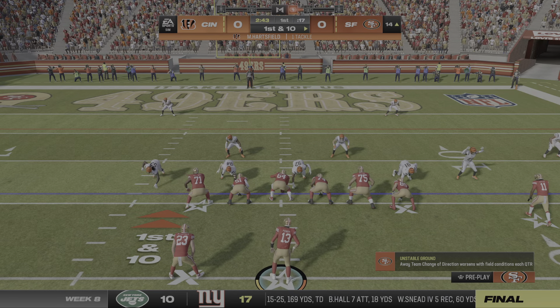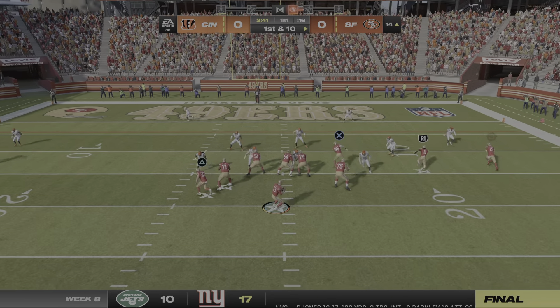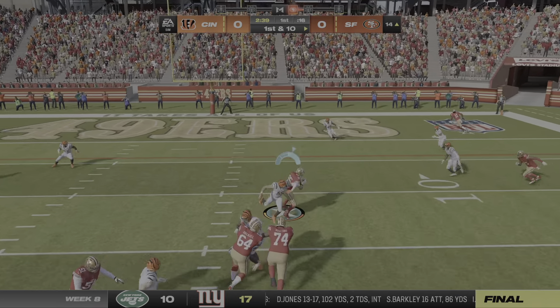Pretty solid run here on first down. Almost picked up another first, but he appears to be a few inches short.